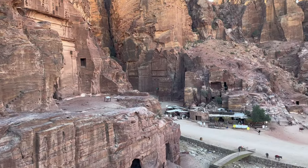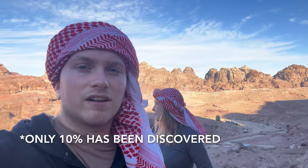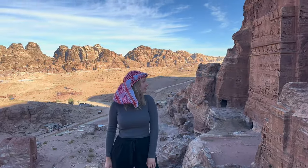This place is actually so insane. You can go up pretty much any ledge and you see so much. This city actually dates back to 312 BC, and what's even crazier is that only about 10% of it has been discovered yet. You can go on ledges and get an entire view of the rocks, the caves, and a whole bunch of parts of the city.